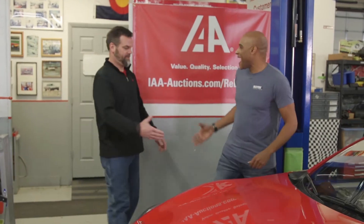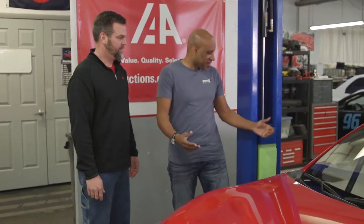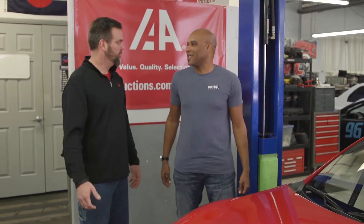Hey Rob, how's it going? Hey Chet, good to see you, man. Good to see you as well. This is it, huh? This is it. I heard you were in town — glad you were able to swing by the race shop and check it out. We're getting there, slowly but surely. It's a process, but like any other build you do, it always takes a little bit of time.